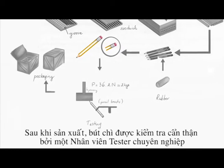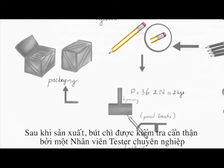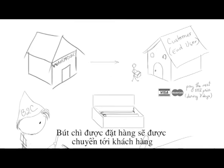After production, pencils are tested carefully by a professional tester. They are then packaged and transported to the warehouse, and from the warehouse the pencils are delivered directly to the customers.